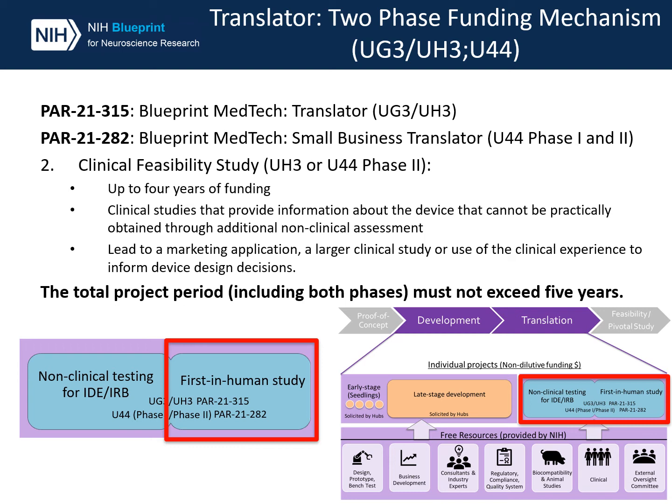Please note that although each stage can be funded up to four years, the total project period, including both phases, must not exceed five years. For example, if the first phase is three years, the second phase cannot exceed two years.